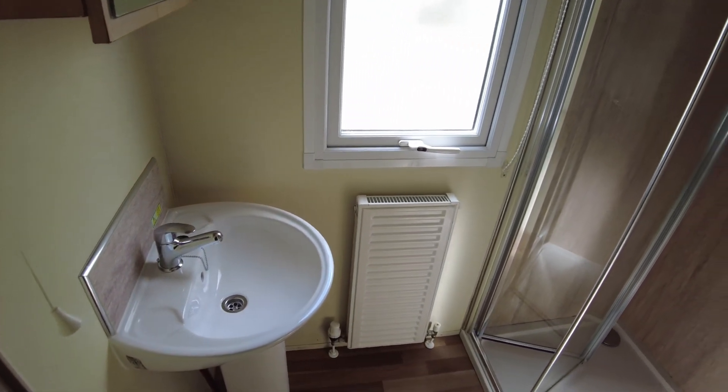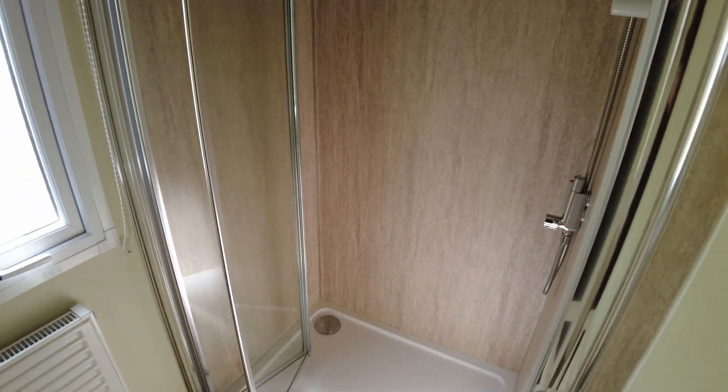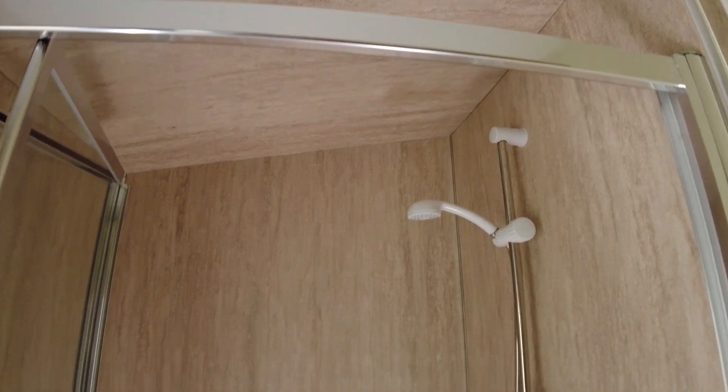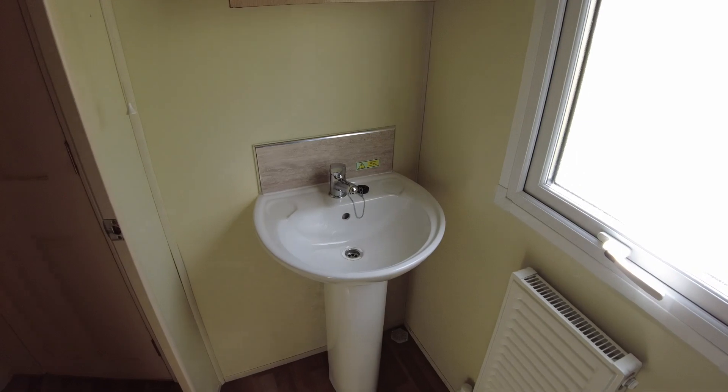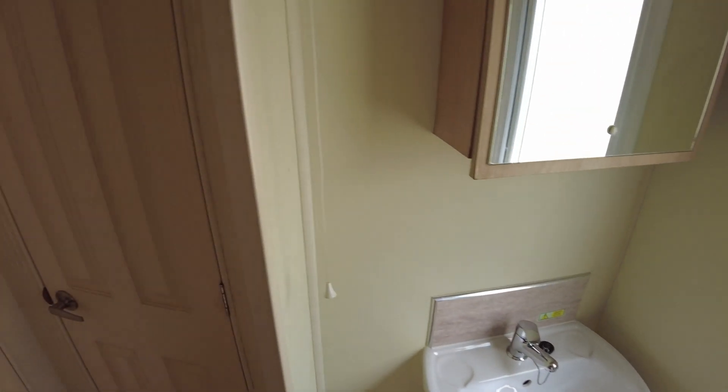Our bathrooms are split, so we've got a shower and sink unit in this one. Nice shower unit actually, with a good-sized door — chrome shower door unit. You've got these sort of aquaboard walls and it's also the same on the ceiling, quite a nice colour. We've got a gas radiator in here, and then spinning around we've got the sink with a splashback in the same style as the aquaboard in the shower.